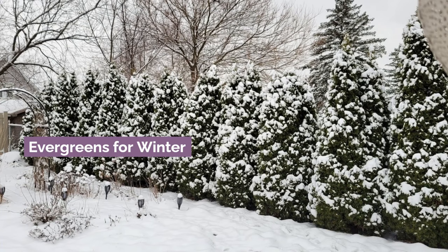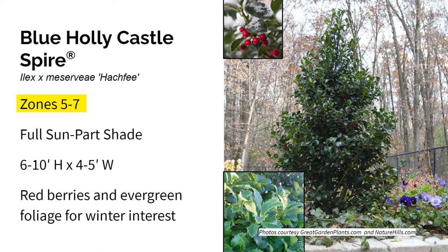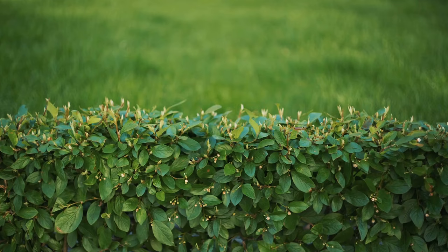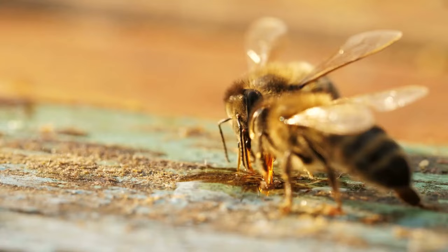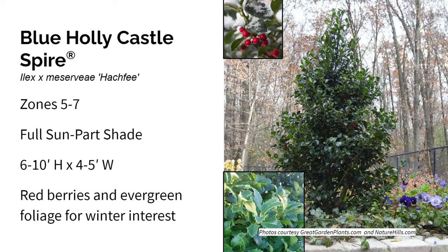Let's start with evergreens for winter interest. First up is Blue Holly Castle Spire. It grows in zones five through seven in full sun to part shade, and it gets six to ten feet high and four to five feet wide. Castle Spire is known for its pure middle and elegant shape, making it suitable for hedges, groupings, and mass plantings. It produces small white blooms in spring that attract bees, and later ornate red berries appear if a male pollinator like Castle Wall is nearby. Both the foliage and the berries provide amazing winter interest.